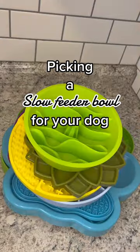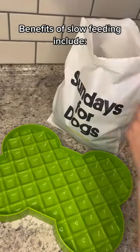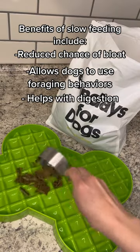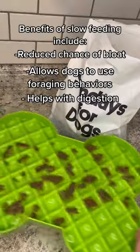How to pick the best slow feeder for your dog. Some of the benefits of slow feeding include reduced chance of bloat, it lets dogs use their natural foraging behaviors, and it helps digestion since they actually have to chew their food.